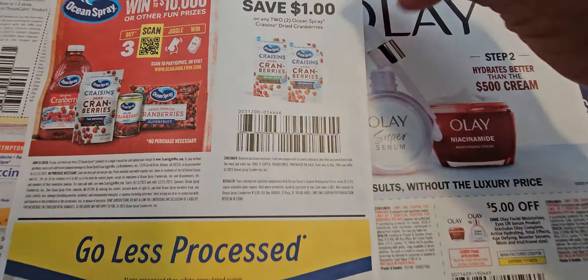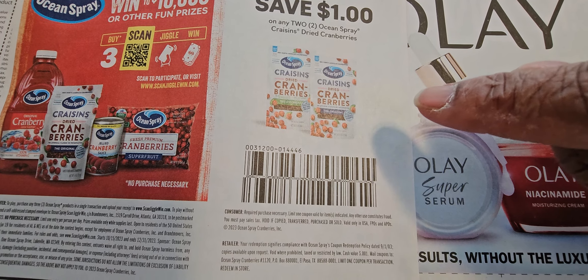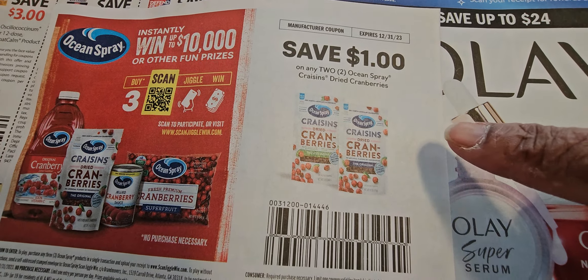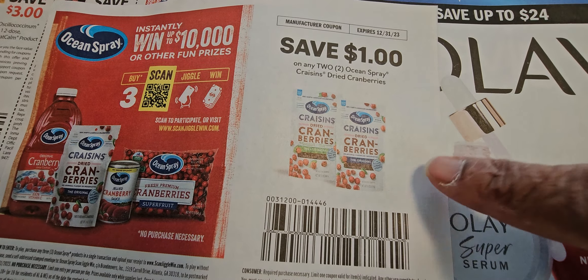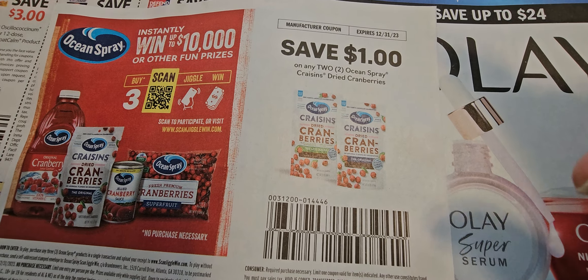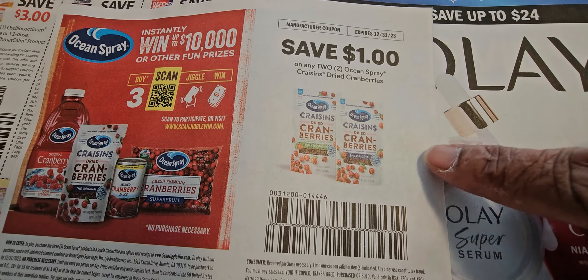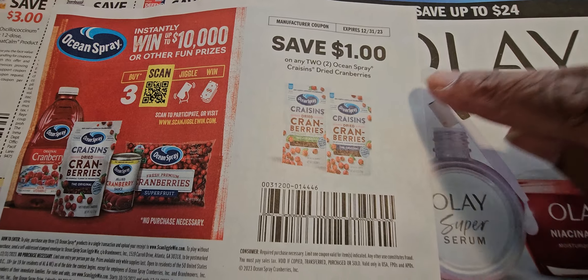If you find these cranberries in a grocery store, they are going to be 50 cents each for that really small pack, or if you want the box, the box is going to be two dollars each when you use this coupon.